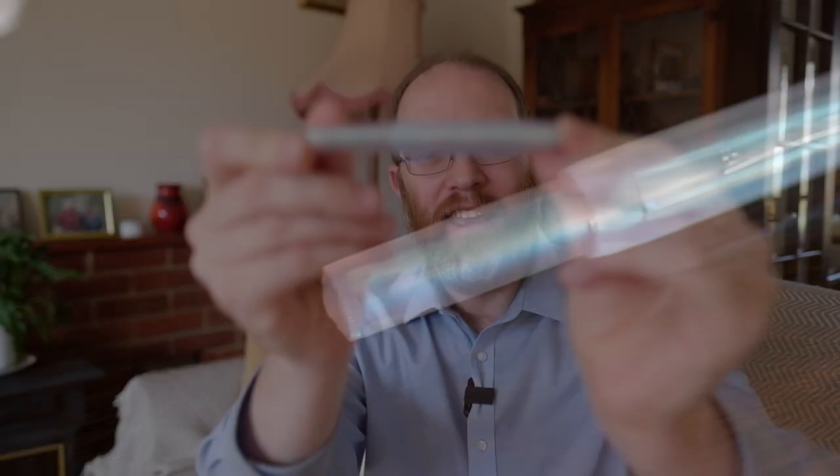Well, greetings one and all and welcome back to a spring-like day here in the United Kingdom. The skies are blue, we've got some white fluffy clouds, and we've got a beautiful pen for your eyes to gaze upon today — that is the Kaweco Collection Iridescent.